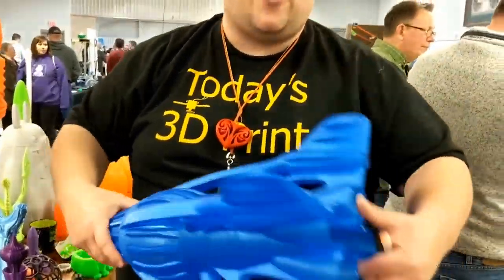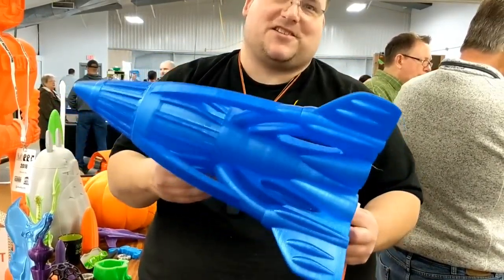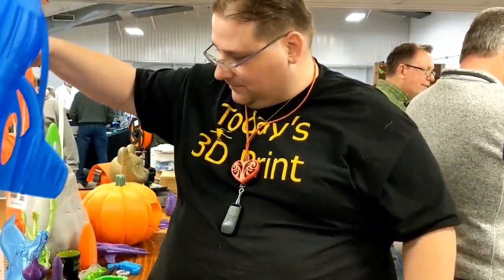Wow, that's a lot of rocket. I'm going to put a G motor in this — this thing's going to scream. That's the great big jumbo one. It's pretty heavy. That's going to be cool.